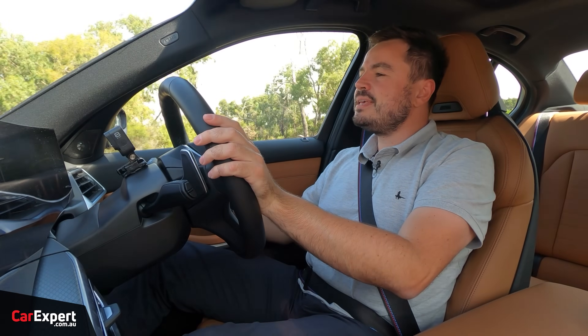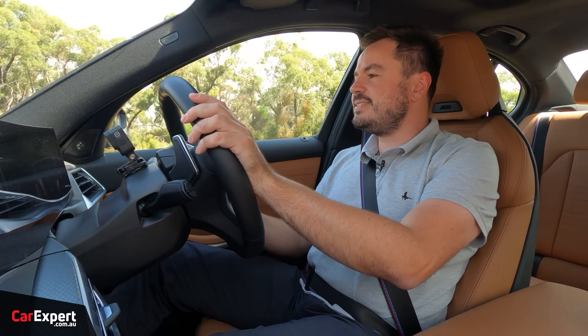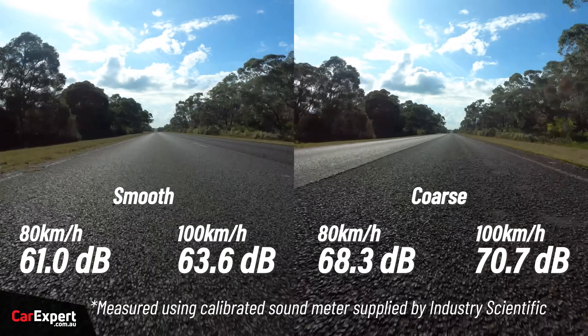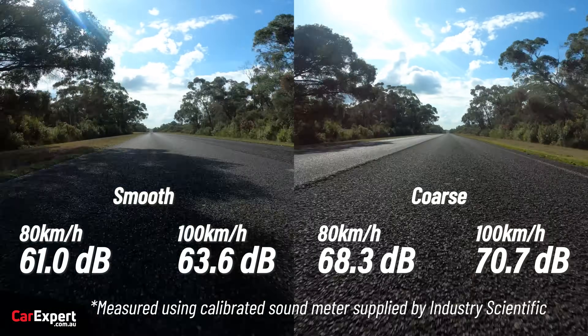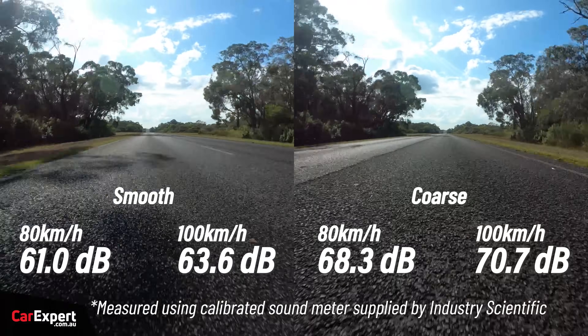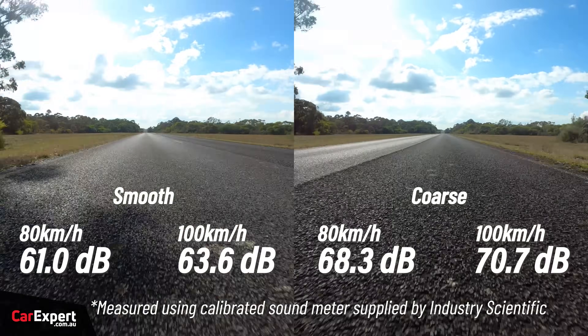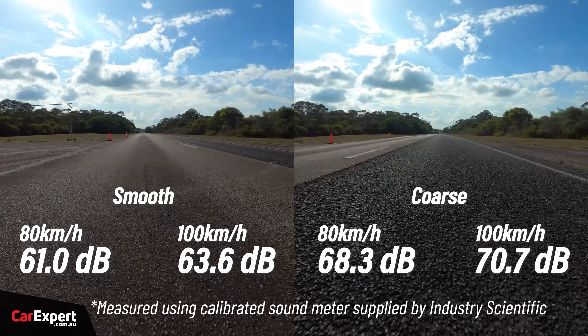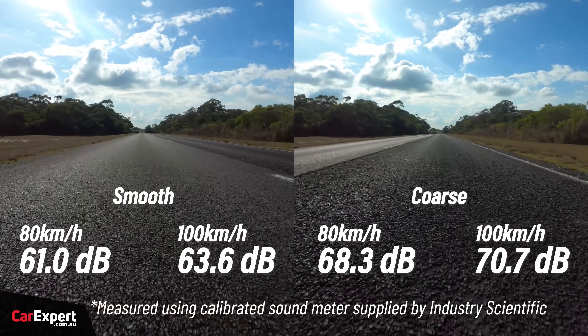What about road noise? It's okay but not amazing, especially if you hit coarser chip sections at highway speeds — you do get a fair bit of noise into the cabin, a side effect of sporty tyres with big wheels. It's not going to be totally serene, but you do have a massively good sound system to drown everything out.